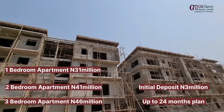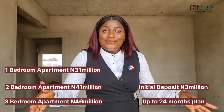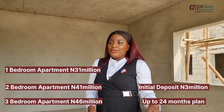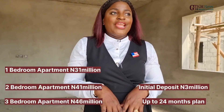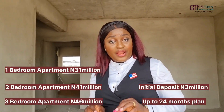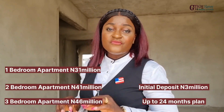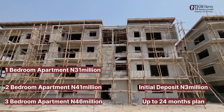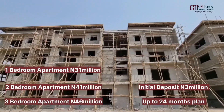But this will give you an idea of what the three-bedroom is going to look like, because the one-bedroom and the two-bedroom are really spacious — you agree with me? We're currently selling the one-bedroom apartment for 31 million Naira, the two-bedroom apartment for 41 million Naira, and the three-bedroom apartment for 46 million Naira.